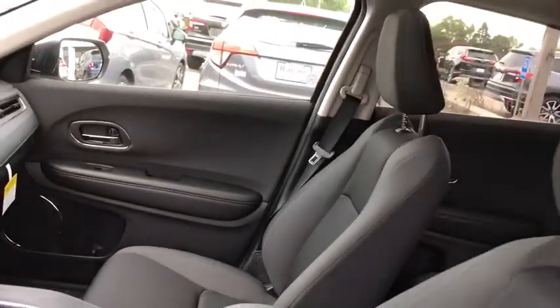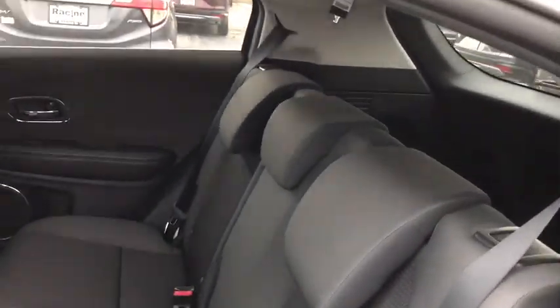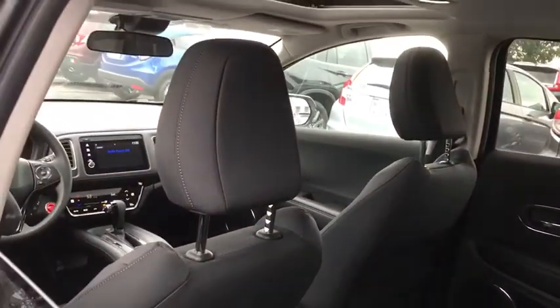Adjustable steering wheel, aluminum wheels, cruise control, keyless start, four-wheel disc brakes, floor mats, climate control, rear defrost, AM-FM stereo radio.